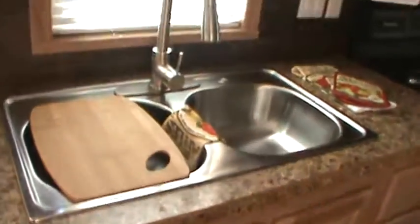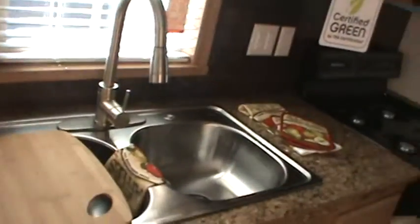There's a 20-gallon electric hot water heater, a stainless steel sink with pull-out sprayer, and a skylight in the bath.